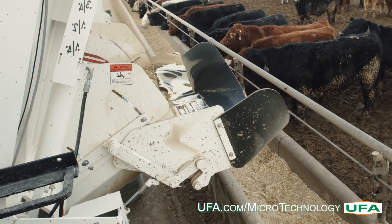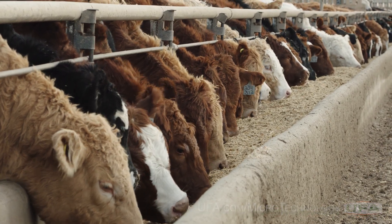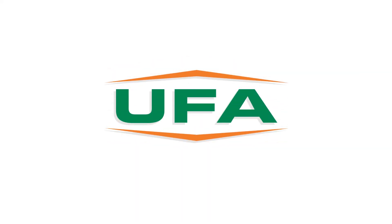Contact the UFA microtechnology experts today to learn more. UFA microtechnology feeds are available for the Canadian market.